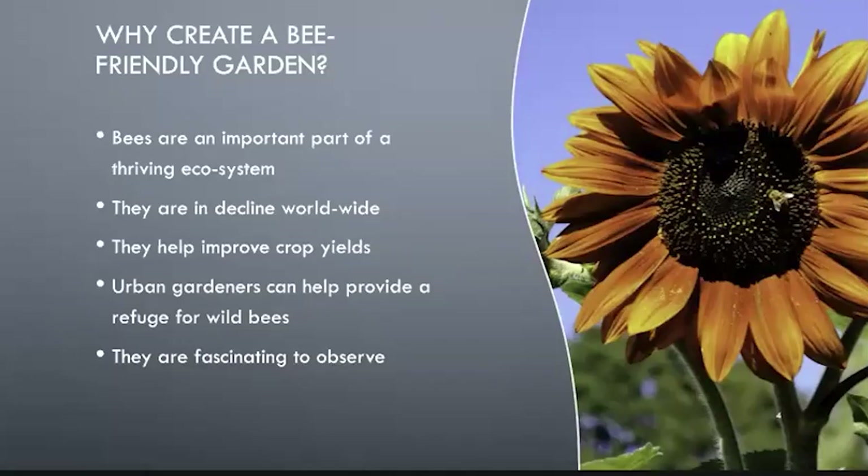Of solitary bees, 70% are ground-dwelling, creating small solitary nests underground with nothing but a small hole to indicate their presence. Urban gardeners can help provide a refuge space for wild bees. A bee refuge contains flowering plants and species for food, and both soil and cavity nesting sites, which can help minimize the adverse impact on pollinators.